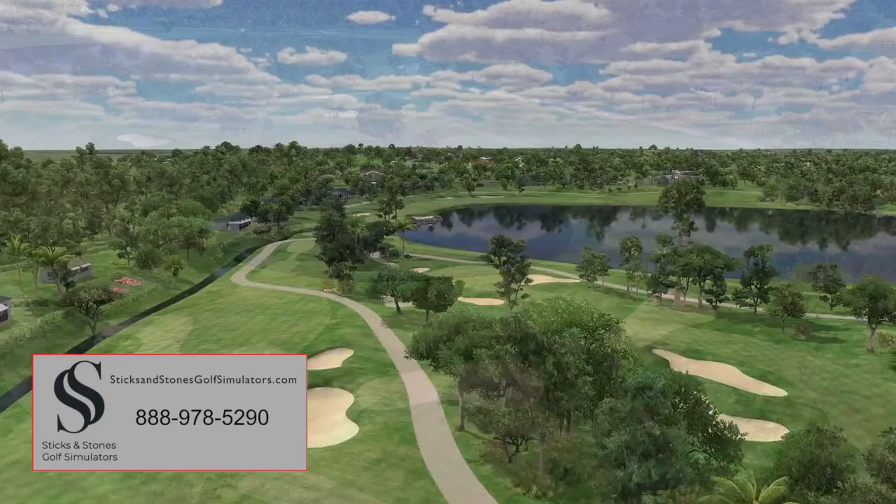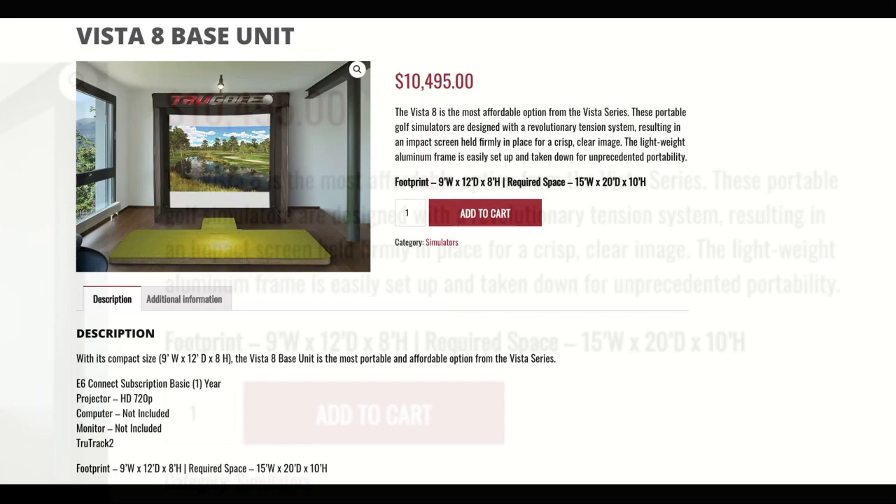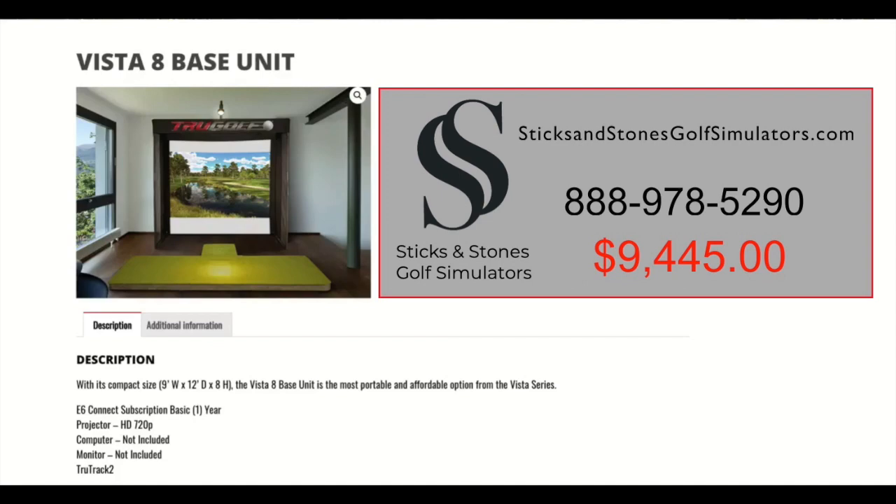Retail price for the Vista 8 is $10,495, but you only pay $9,445 when you contact SticksandStonesGolfSimulators.com. Call us now at 888-978-5290 or go to SticksandStonesGolfSimulators.com and connect with us today. SticksandStonesGolfSimulators.com is the number one rated top reseller of True Golf Equipment.